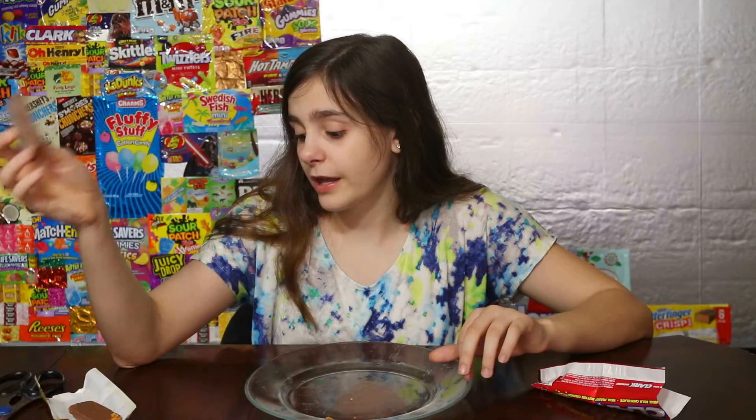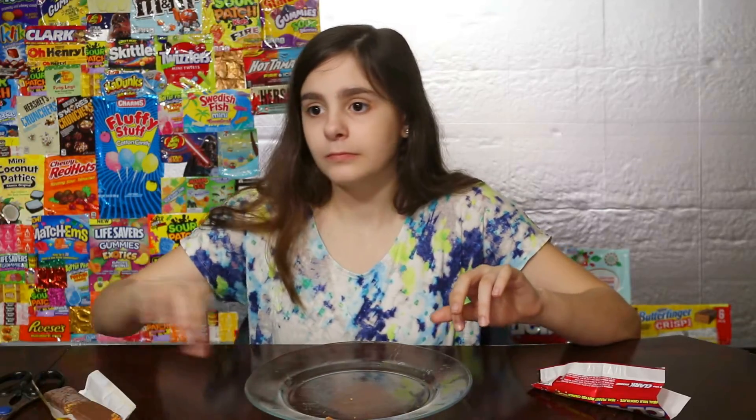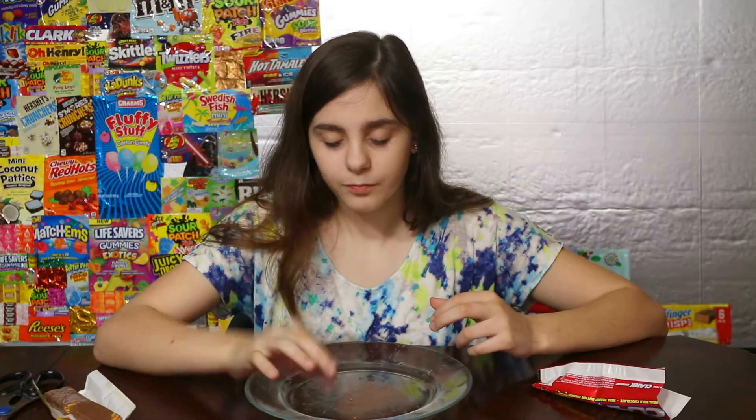Now let's try the Clark Bar. This one's like our favorite — it's already a lot more crunchy than the Butterfinger. I like the Butterfinger better. I rate it an 8. What about you, Mom? I'm gonna make it a 7. And what's weird is the Clark Bar is way more expensive than a Butterfinger, but the Butterfinger is still better.